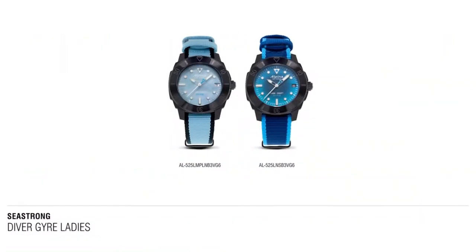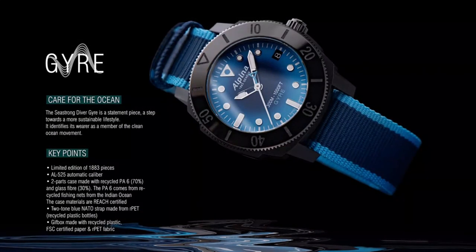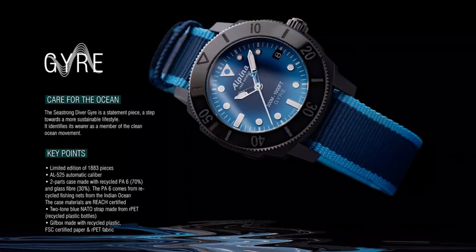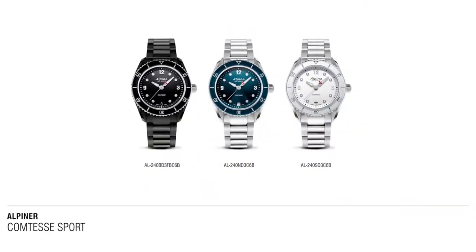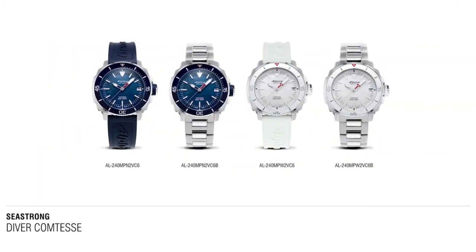To recap this presentation, Alpina Watches will be introducing in the first semester of 2020 the Seastrong Gyre and the Ladies Comtesse series, with both the Alpiner Comtesse Sport and the Comtesse Seastrong. Thank you very much for following this presentation. All products will be available in store in the next couple of weeks. I'm very much looking forward to sharing more about this with you directly, to answer all the questions you may have, and to make these introductions a great success on the markets in 2020.